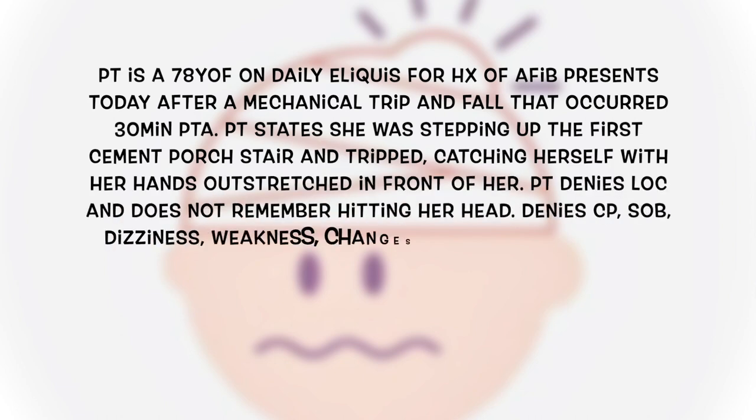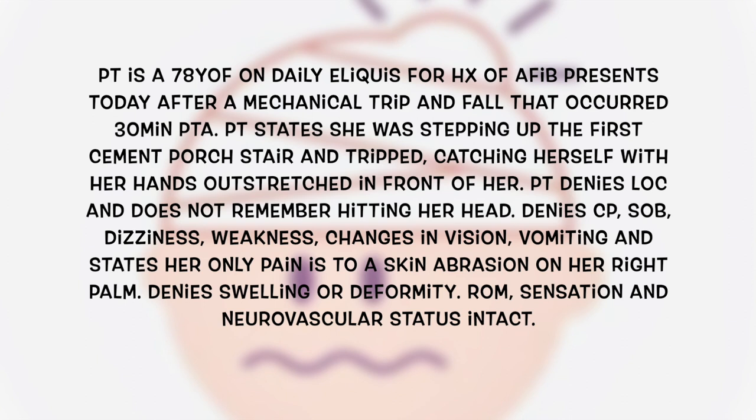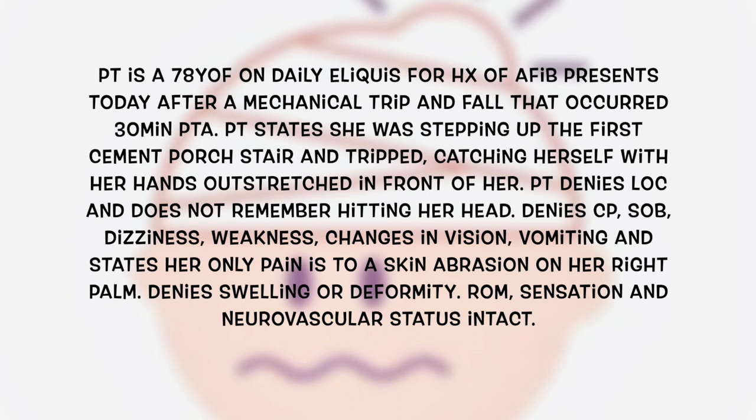Before diving into the patient care case studies, I'll generally present how I write my quick HPI in the urgent care, then tell you what I saw on exam and ultimately my plan of care. For the first case study, the HPI was: patient is a 78-year-old female on daily Eliquis for history of AFib, presents today after a mechanical trip and fall that occurred 30 minutes prior to arrival.